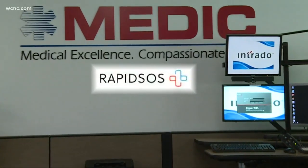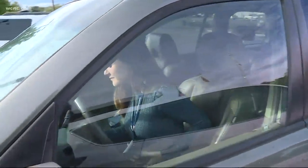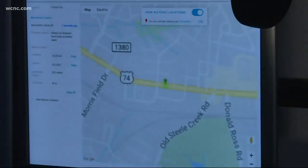It's called Rapid SOS, and we put it to the test to show you how it works. Gabby called 9-1-1 from her car but was unable to give her exact location. But with her number, Lester was able to know exactly where she was.